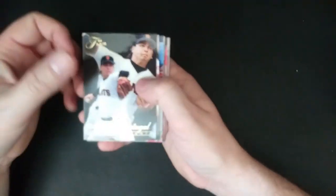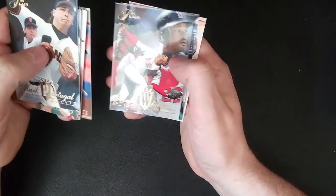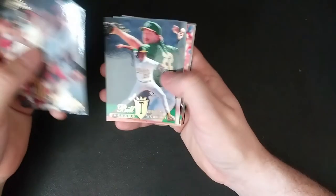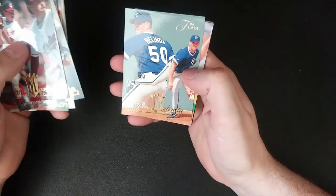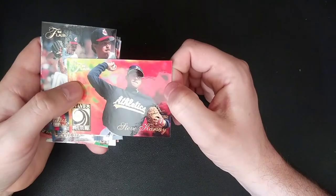Alright, Mark Portugal — we already had him, so that's a duplicate. Kirk Reeder — so this was a run that was in another pack. Mark Whitten, Mike McFarlane, Joe Girardi. The checklist card, another Solomon Torres, another Way of the Future — Steve Carsey, who is now a pitching coach.